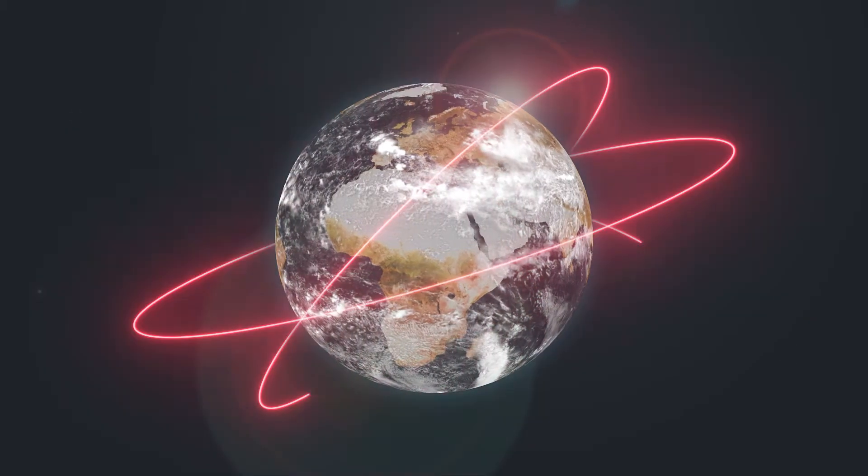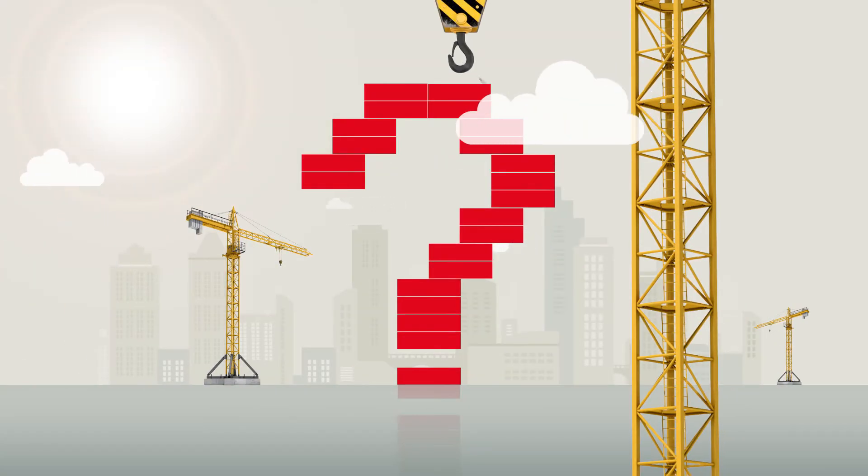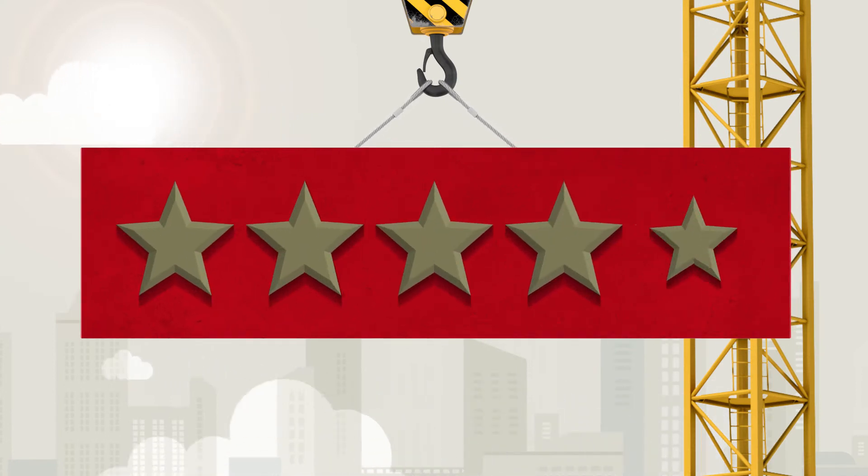In today's world where trade is global and new products emerge frequently, it's hard to know which to specify, but it has never been more important to choose quality and performance.